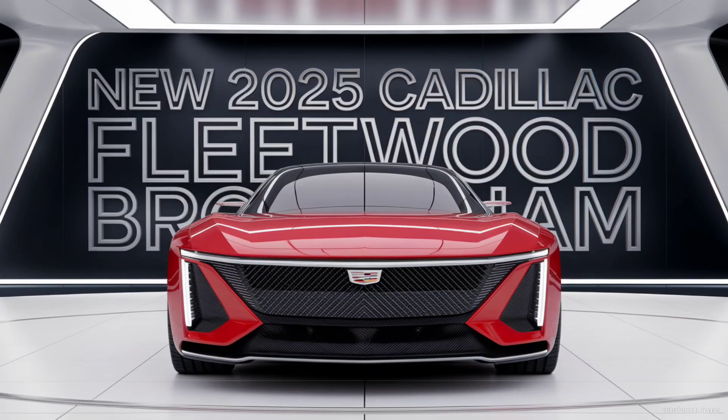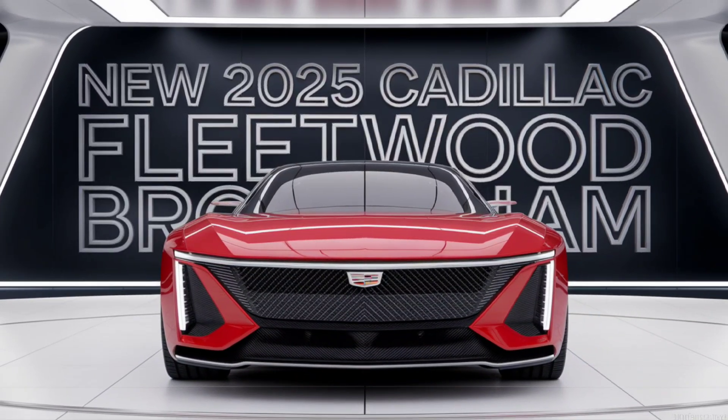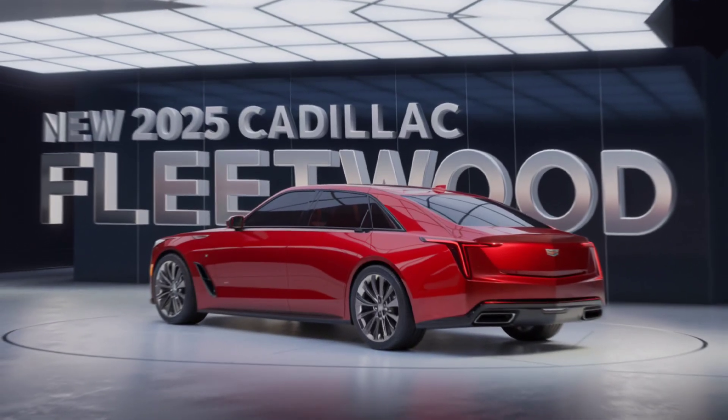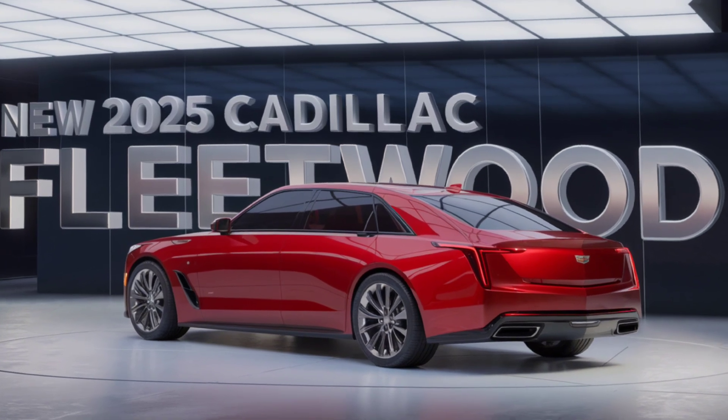Welcome to our exclusive first look at the all-new 2025 Cadillac Fleetwood Brougham. Cadillac's legendary flagship sedan makes a grand return, blending timeless elegance with cutting-edge technology. This luxury sedan is designed to make a statement, from its imposing front grille to its sleek, elongated body.